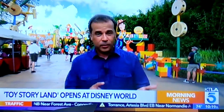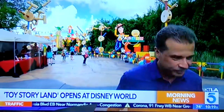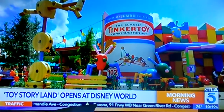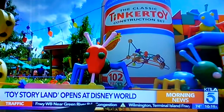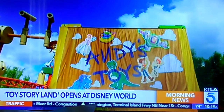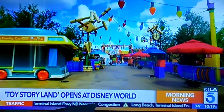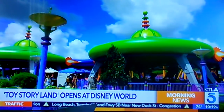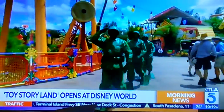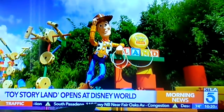We are in the midst of Andy's backyard — all his friends are there. We've got Jessie, we've got Buzz, and of course Sheriff Woody. At 11 acres, Toy Story Land is the largest expansion of Disney's Hollywood Studios in the park's 29-year history. It is a bright, colorful depiction of Pixar's adored Toy Story franchise, which places guests smack in the middle of Andy's backyard and turns them into honorary toys.